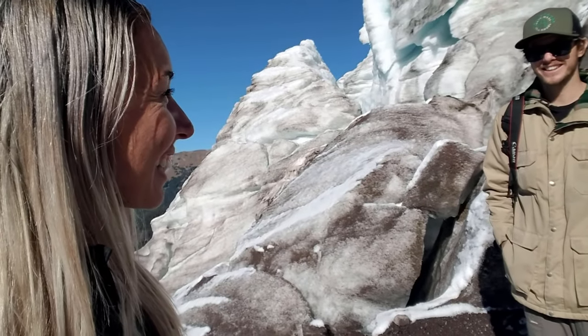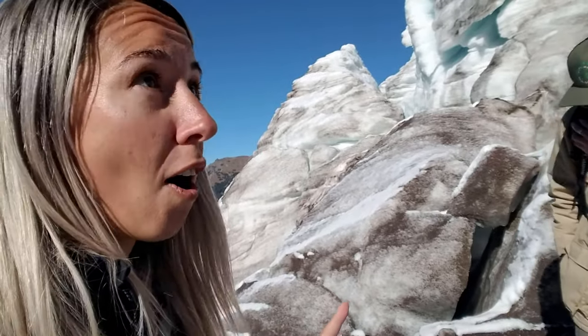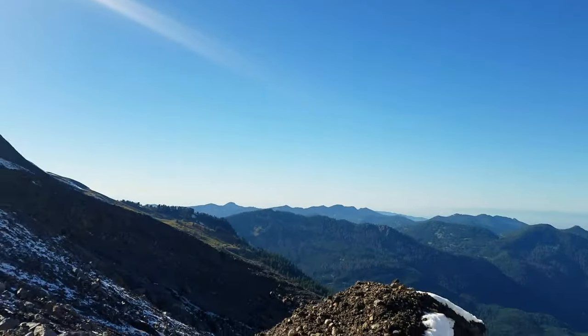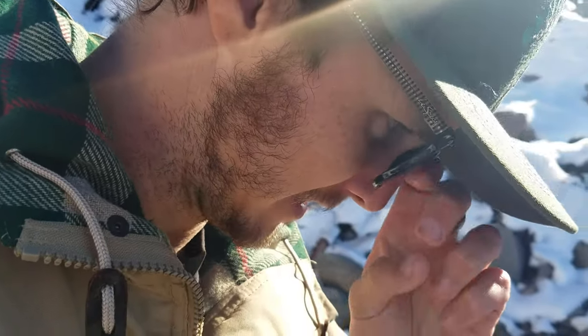That is about the dumbest thing you could do up here — yell really loudly on a glacier. Please don't do that. It's pretty creepy up here. There's a lot of crackling, things falling, and loud sounds, so be careful if you do come up. There's lots of scary noises and rocks falling, so we're going to try and safely exit the glacier and go down this way quietly.